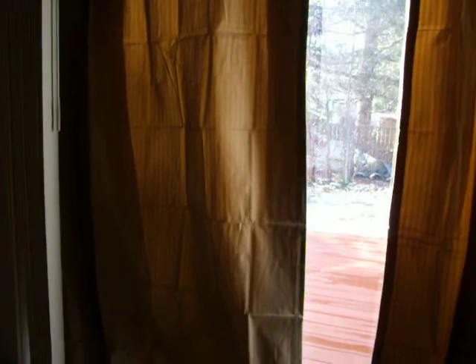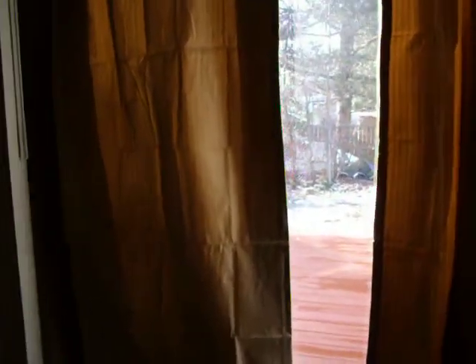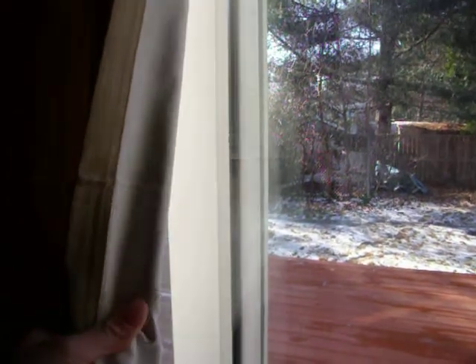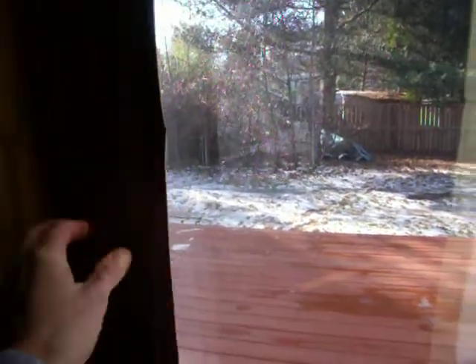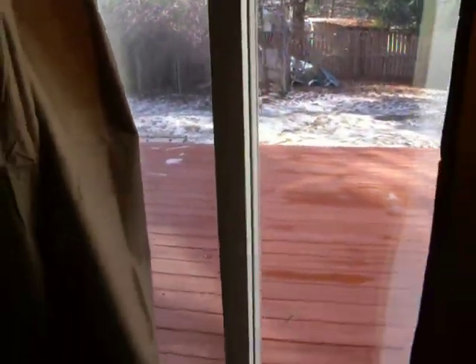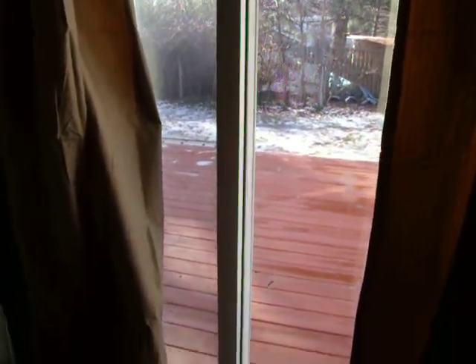I got these energy-saving drapes at Bath & Beyond earlier today. I'm leaving one open so there's a little bit of light in here. They have some sort of thermal plastic backing. This was to save air conditioning also in the summer, so with them drawn it looks sort of like a cave in here. It's all dark.